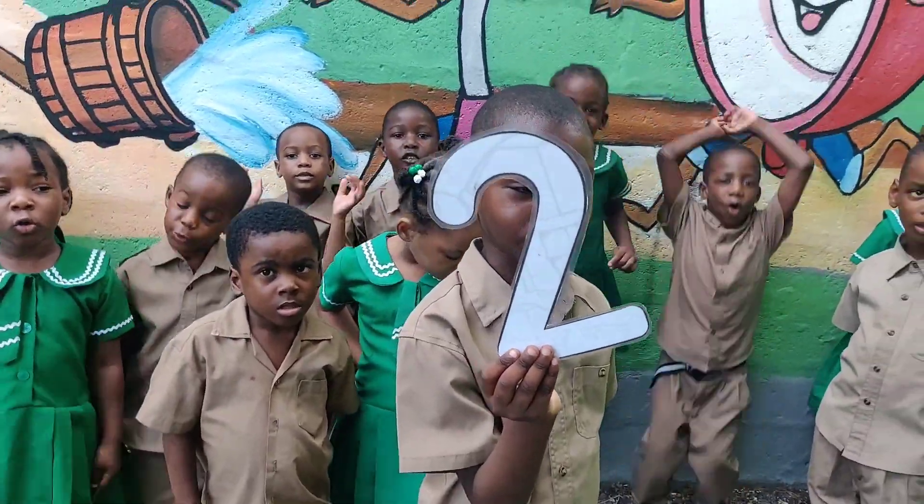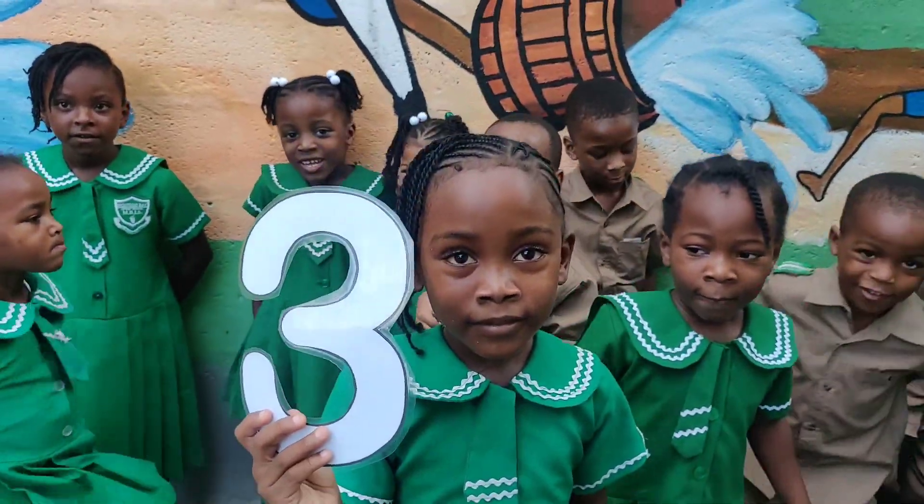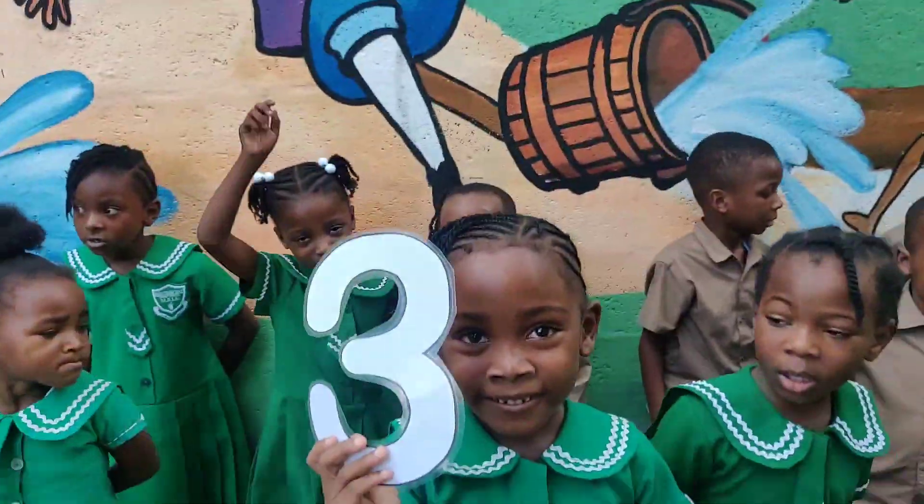Two! Two! That's the number two! Three! Three! That's the number three!